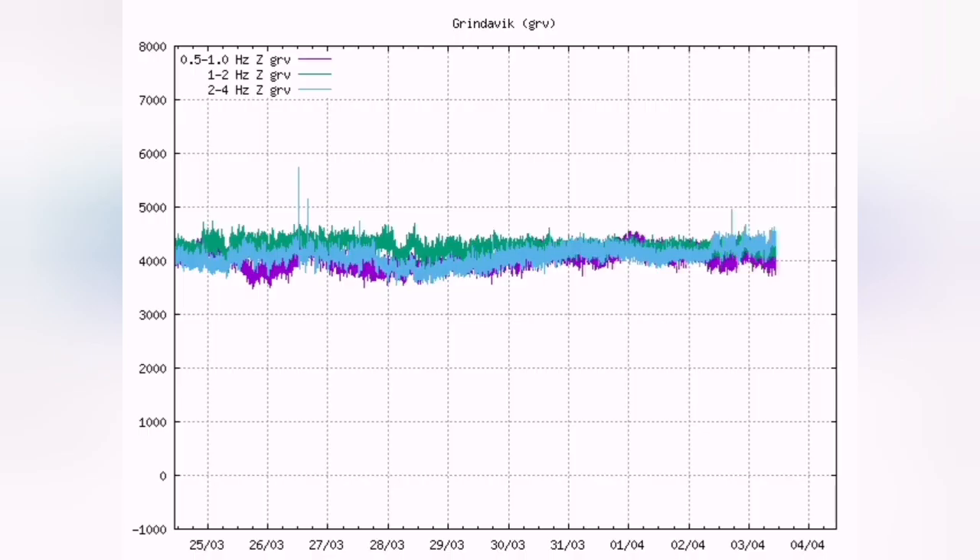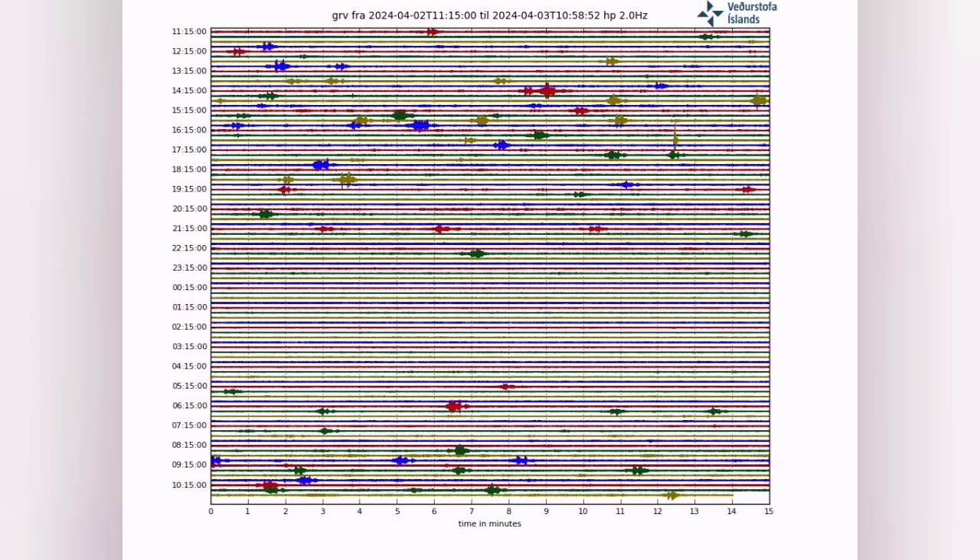Earthquakes happen before the eruption, but during it there is not much earthquake activity. You can see perfect harmonic tremors — they're all going smoothly. That shows the magma is flowing freely and erupting to the surface.